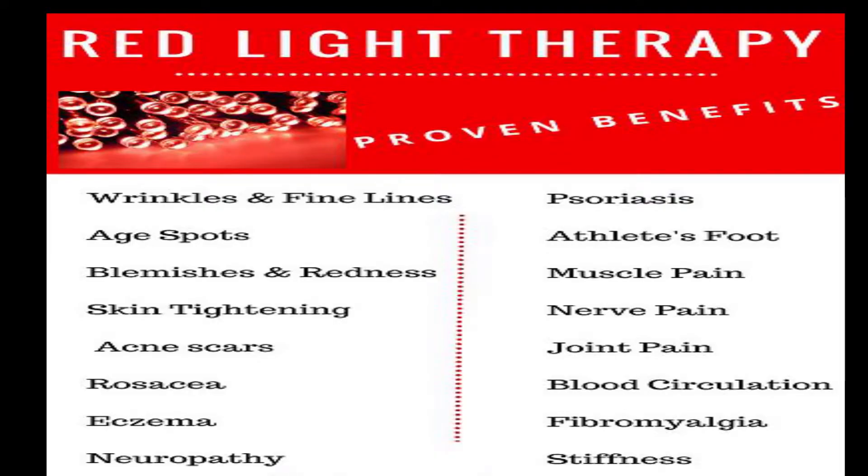Here are some of the benefits of red light therapy: it tightens up skin, wrinkles, and fine lines; gets rid of age spots, athlete's foot, muscle pain, nerve pain, and acne; tightens pores; and helps with stiffness and blood circulation.